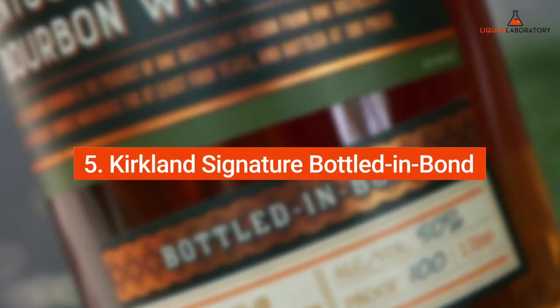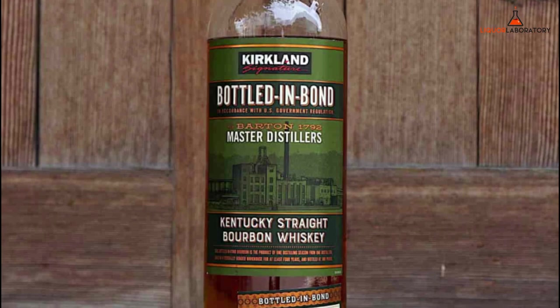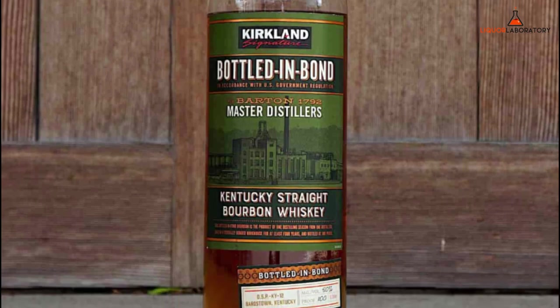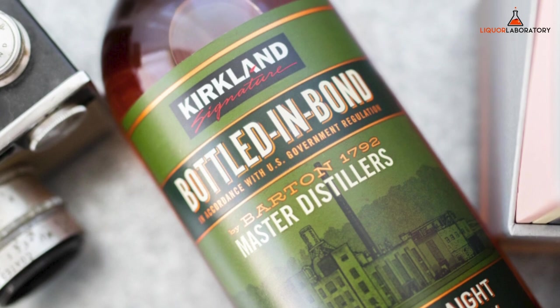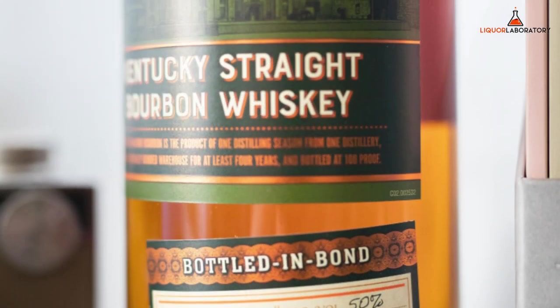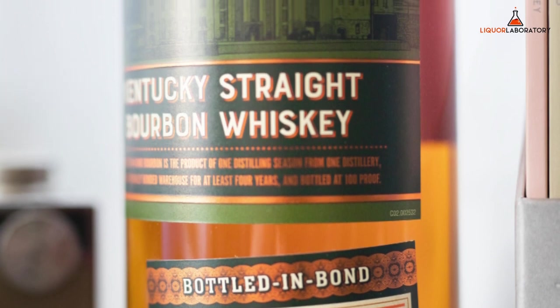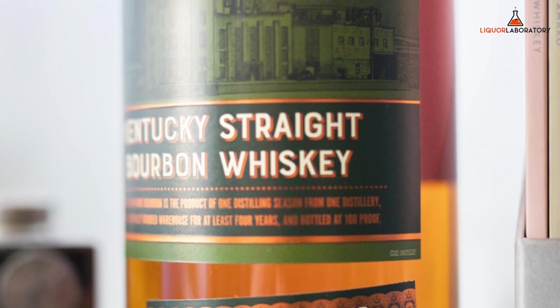Number 5: Kirkland Signature Bottled in Bond — another sourced whiskey from Barton's 1792 Distillery. We love its persistent notes of dried and candied fruit, oak, vanilla, and caramel. More so, on the palate, it has noticeable pepperiness, clove, vanilla, caramel, and cinnamon with a medium-length finish.